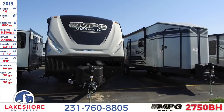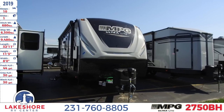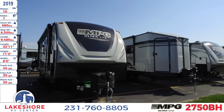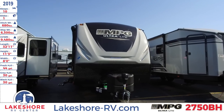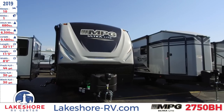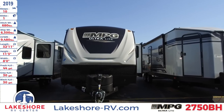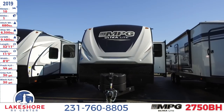This travel trailer sleeps up to 10 people. It has one slide. It has a hitch weight of 680 pounds and a ship weight of 6,300 pounds. The GVWR is 9,480 pounds. It is 32 feet 11 inches long, 11 feet 3 inches tall, and 8 feet wide.